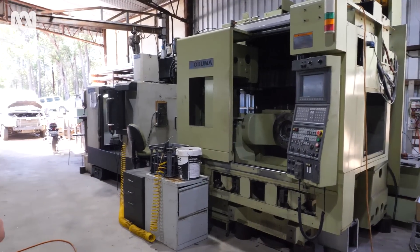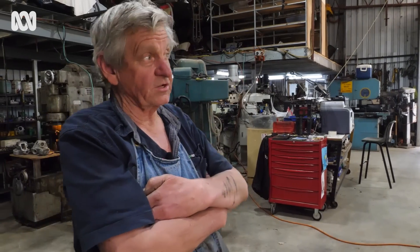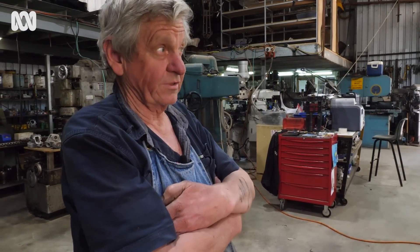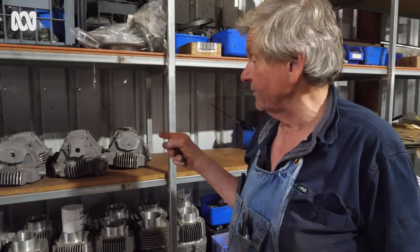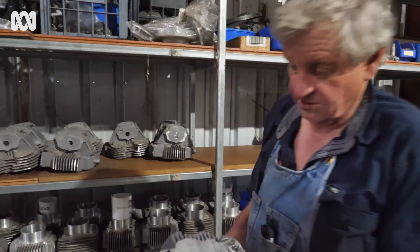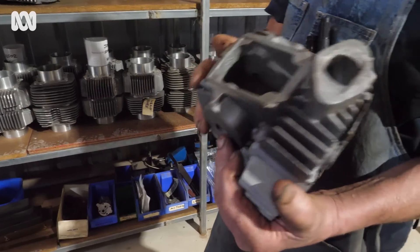We had to take the side of the shed off to bring it in. I don't know how many of those are in Australia, but there's only another one, maybe two, in Western Australia — and one of them is in Nannup, which is pretty crazy. These are our own cylinder heads. This is a blank one — that's how it comes out of the pattern, ready for machining.